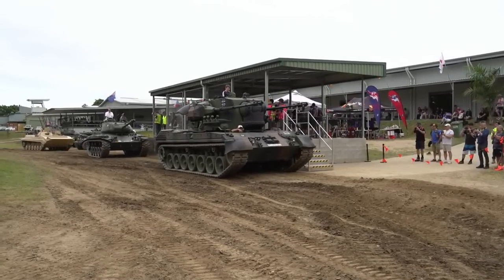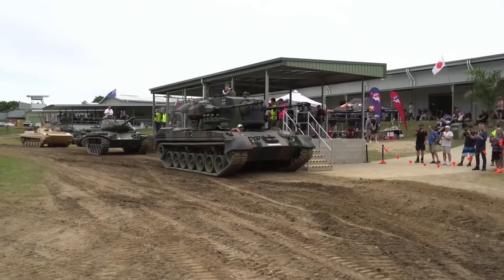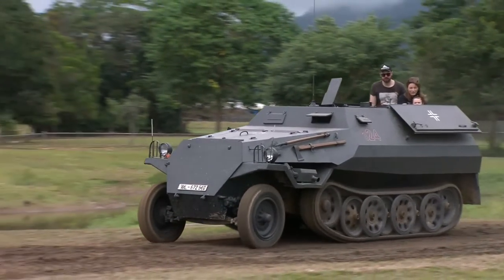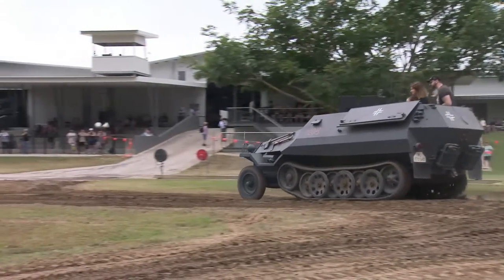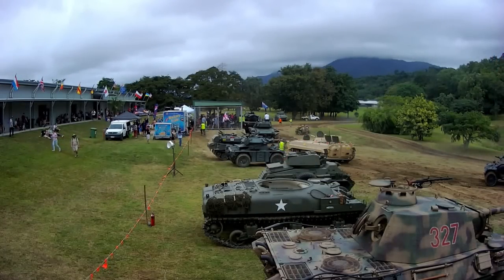You can also see we've got the Walker Bulldog back there, driven by a fella called Mick. The Walker Bulldog's actually a Kiwi one, came out of New Zealand and Mick and the team he works with down in Victoria restored that. That's our OT810, the Hitler's Revenge, the Czech post-war variant of the 251, driven today by Tim Parry — I'm sure he's having a blast in there.